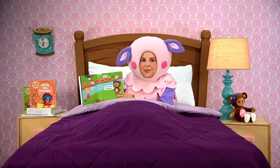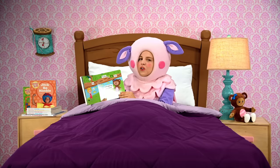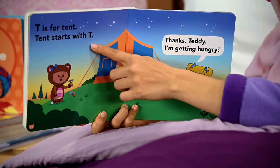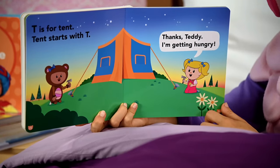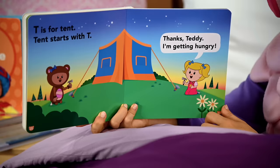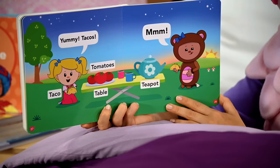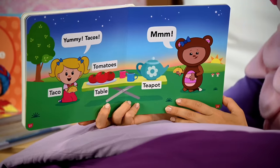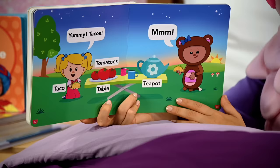Let's set up camp here, Teddy says. That's actually a really good idea — it's a beautiful stream, a perfect space to set up camp. T is for tent. Tent starts with T. Thanks, Teddy. I'm getting hungry, says Mary. Yummy tacos! Tacos start with T — taco, tomatoes, table, teapot.